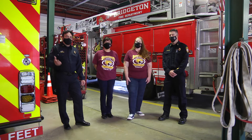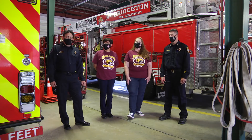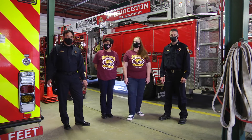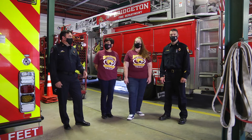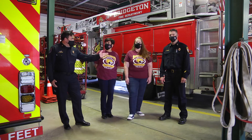We're here today — it's Fire Prevention Week, it's the end of Fire Prevention Week. As everyone knows, with the global pandemic, we're dealing with things a little differently this year. Normally we're out in schools being able to interact with students and bring our fire safety messages to you. We're going to do something a little bit different this year.